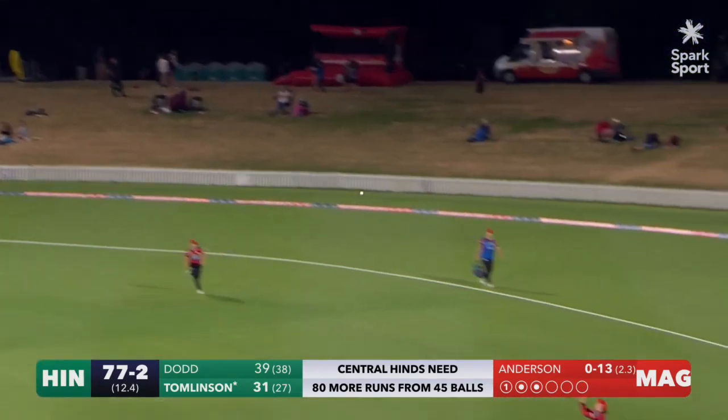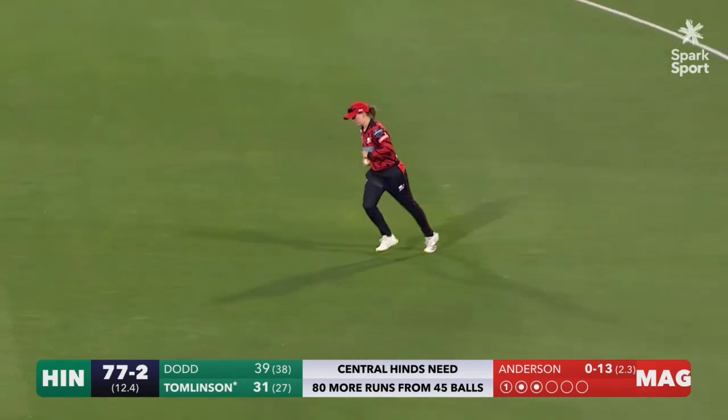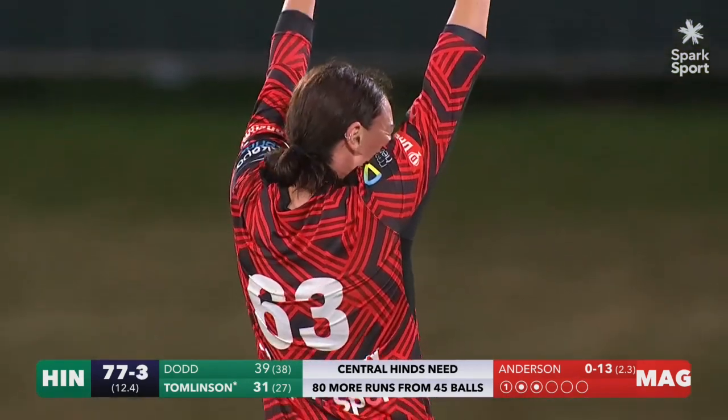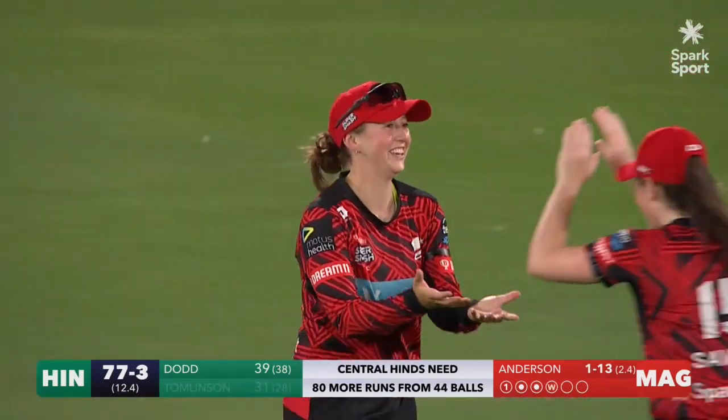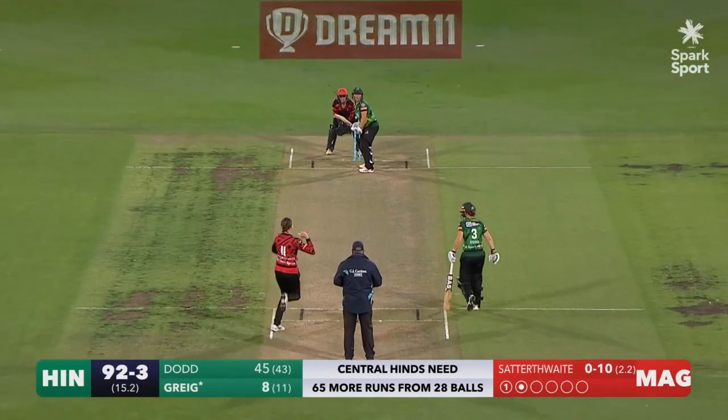She's hit that strong — has she picked out the fielder on the boundary? Yes she has. Fran Wilson snaffles that one. And Kate Anderson — what a day she's having — she's picked up her first wicket.